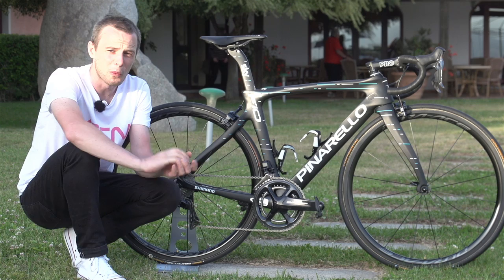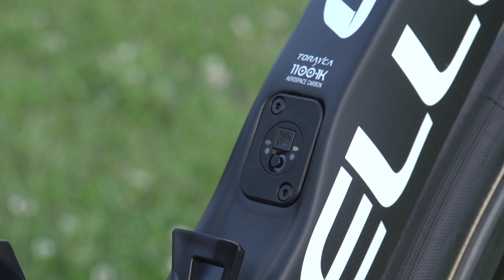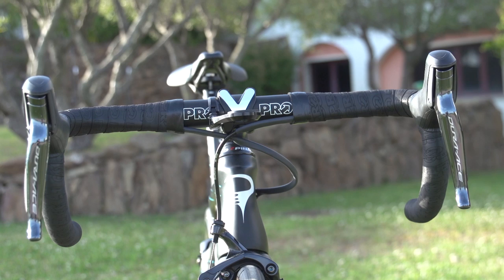With most of the build covered, let's have a look at a few of the finishing details. One of the things I do quite like about the Dogma F10 frame set is just how neat the Shimano Dura-Ace junction box integration is up on the downtube. At the front, the mechanics have used heat shrink wrap just to keep the Di2 wires tidy and close to the brake levers, to avoid any unnecessary damage.